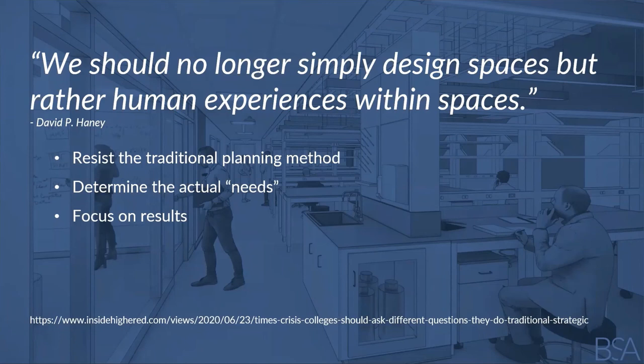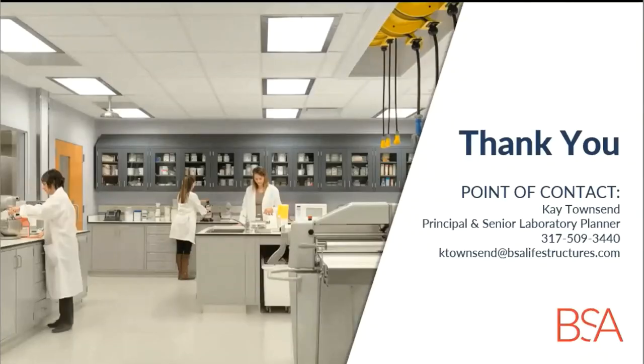In closing, David P. Haney, former president of Centenary University, recently wrote about strategic planning in higher education with points that apply to designing innovative discovery spaces. He said we should no longer simply design spaces but rather human experiences within spaces, taking a cue from Silicon Valley. We need to resist traditional planning questions like 'what do we need?' or 'where do we want to be in five years?' and instead ask 'what problems do we need to solve?' — shifting focus from predicting the future to solving problems. Instead of focusing on activities that will take place in a space, focus on the results and outcomes you want the space to help achieve. These small shifts in thinking have the potential to make the difference between good spaces and great spaces. Thank you for joining us today for the Indiana Health Industry Forum's Fall Seminar. If you have any questions or want to learn more about BSA's services, please contact Kay Townsend via the phone number or email shown on the slide.